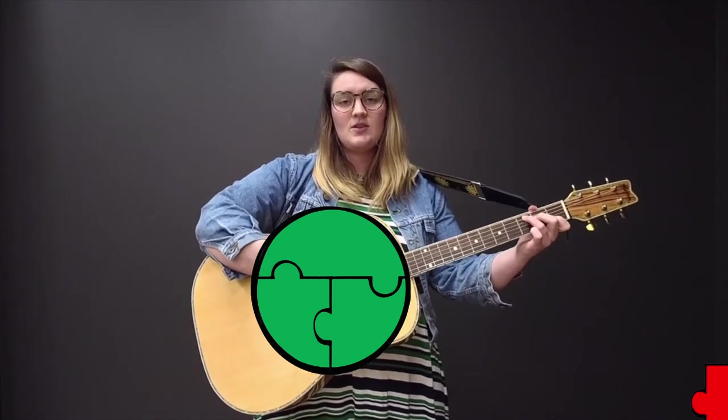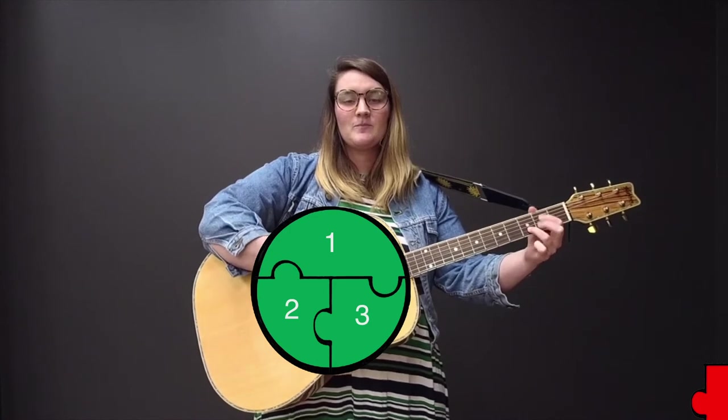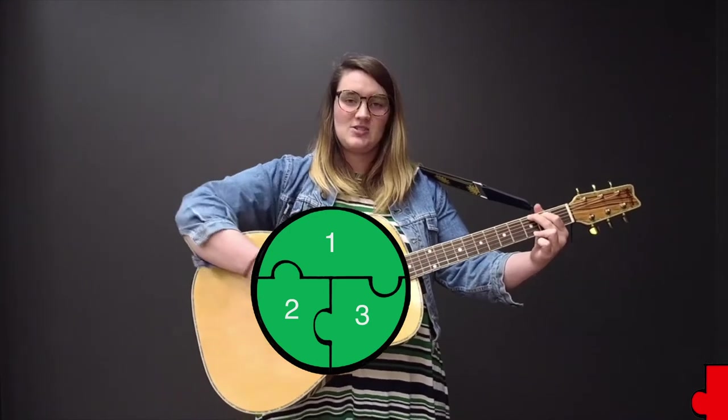Let's build this puzzle piece by piece. How many pieces do we see? We just made a circle with one, two, three. Excellent job!